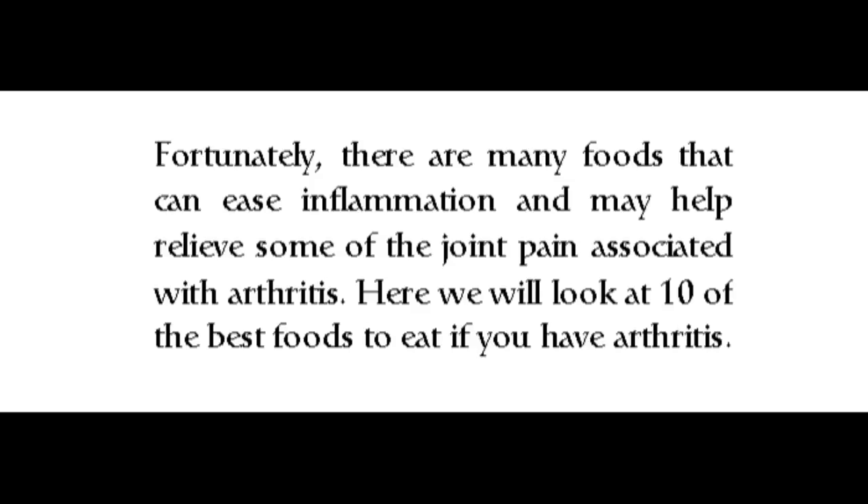Fortunately, there are many foods that can ease inflammation and may help relieve some of the joint pain associated with arthritis. Here we will look at 10 of the best foods to eat if you have arthritis.